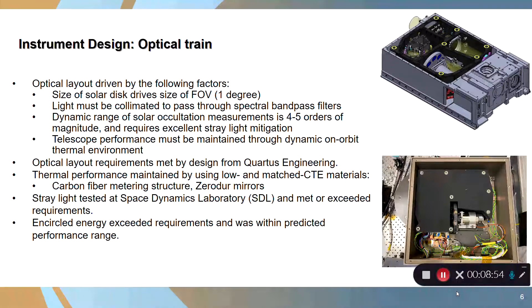The optical layout requirements were met by a design from Cordis Engineering Company in San Diego, who built the telescope. Thermal performance was maintained using low and matched CTE materials, including carbon fiber for the metering structure and zero-dura mirrors. We took the complete optical layout to Space Dynamics Lab in Logan, Utah, and tested it for stray light. It met or exceeded all requirements, including the encircled energy measurement, which exceeded requirements and was within the predicted performance range. The entire optical train performed better than we had predicted.